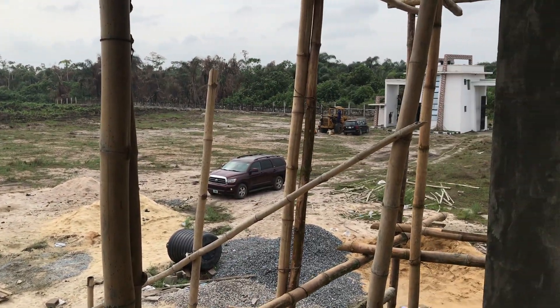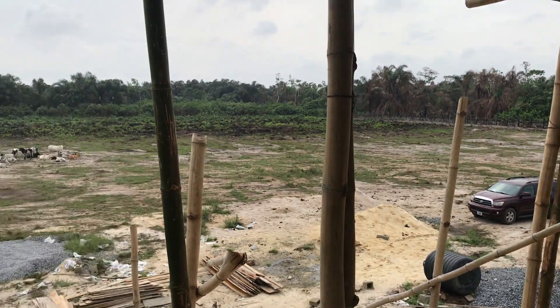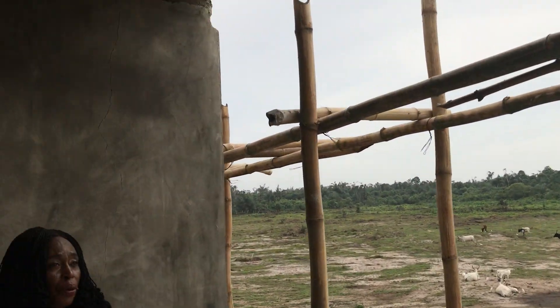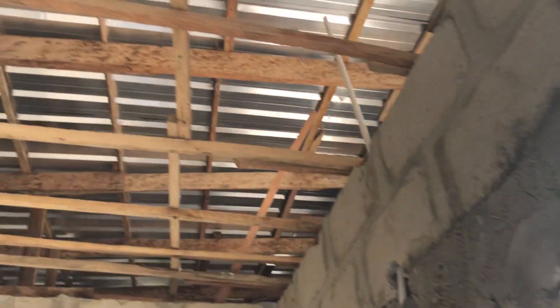At the moment what is going on is that the plastering work is going on. You can see the beautiful, very neat plastering job. The finish is going fine. It's already roofed — you can see the roofing is already done.